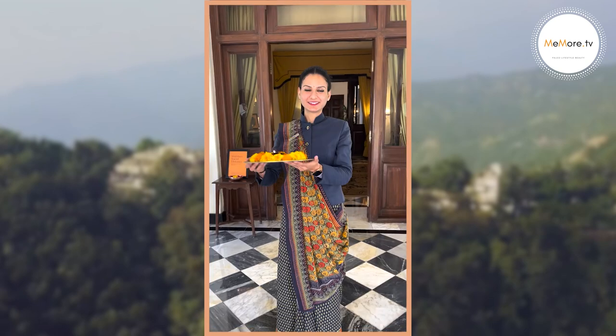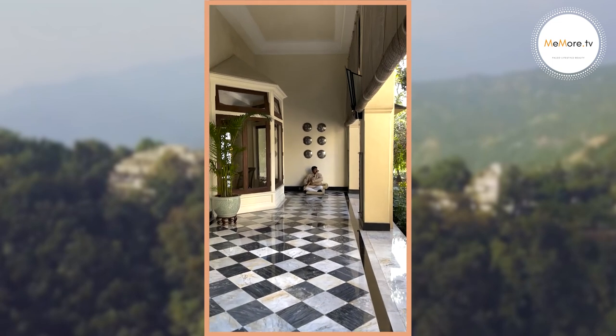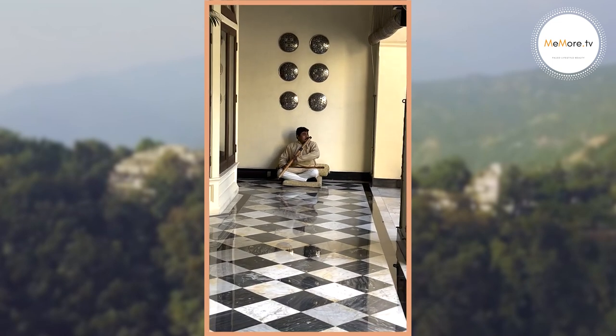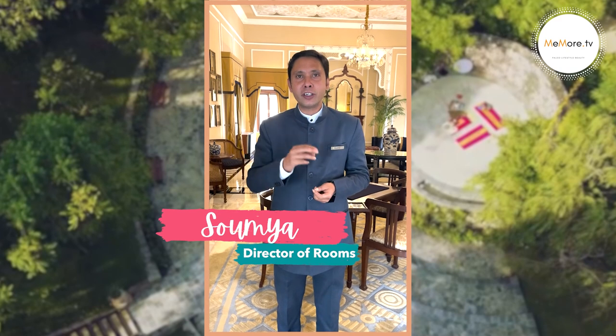Namaskar, welcome to Ananda. Namaskar, this is Soumya and I am the Director of Rooms here. I want to show you around, give you a little brief, and share some anecdotes about the history of this palace. I hope it will be interesting.